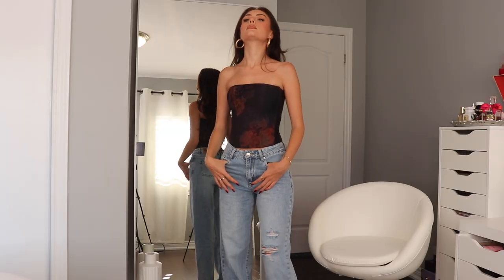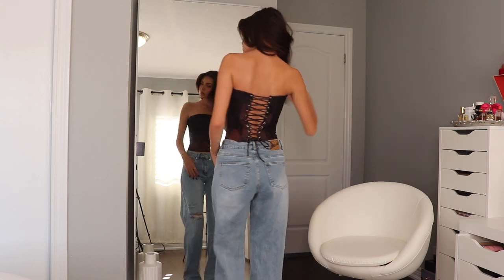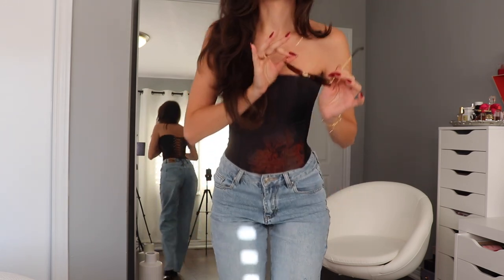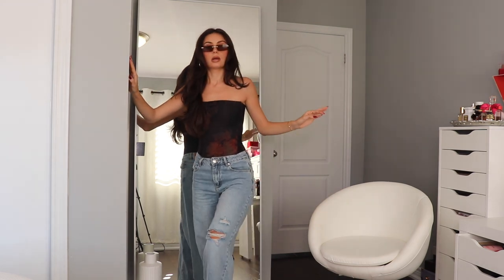This is the All The Small Things bustier. I picked this up in an extra small. I also got these glasses — the Mia sunglasses in chocolate/gold. One thing I will say about White Fox glasses is that they are such good quality for the price.